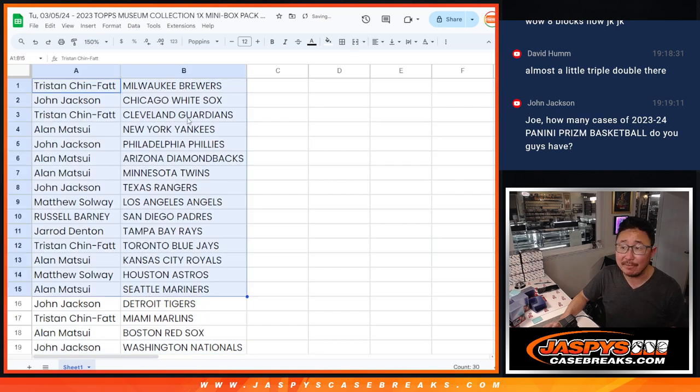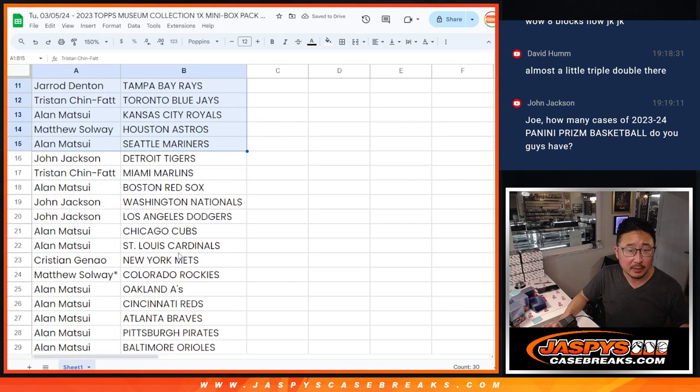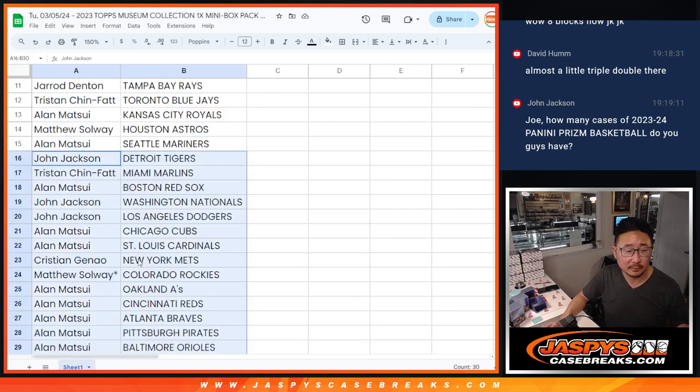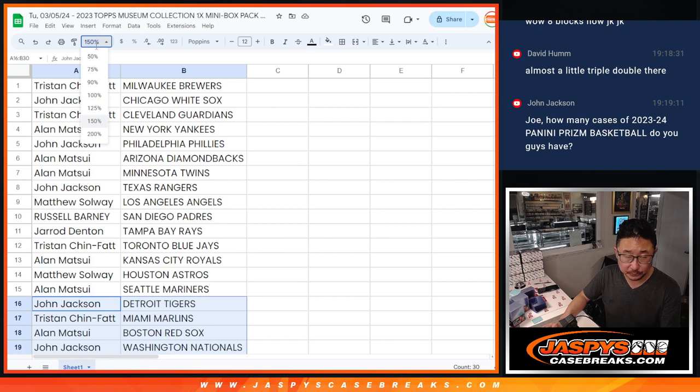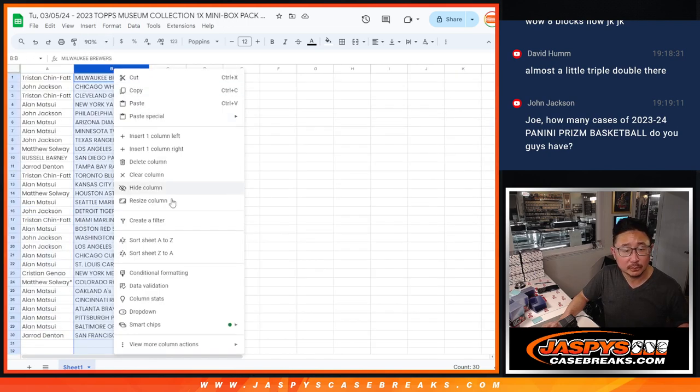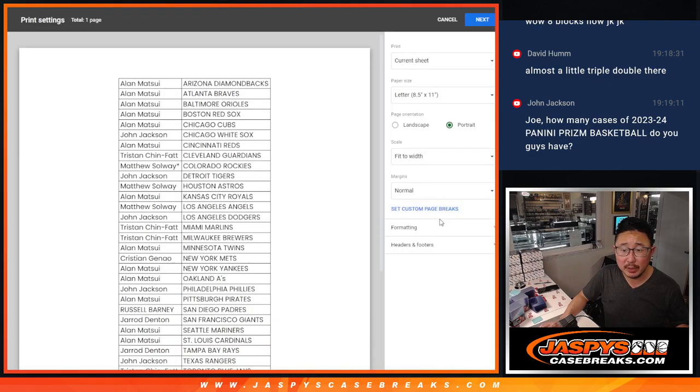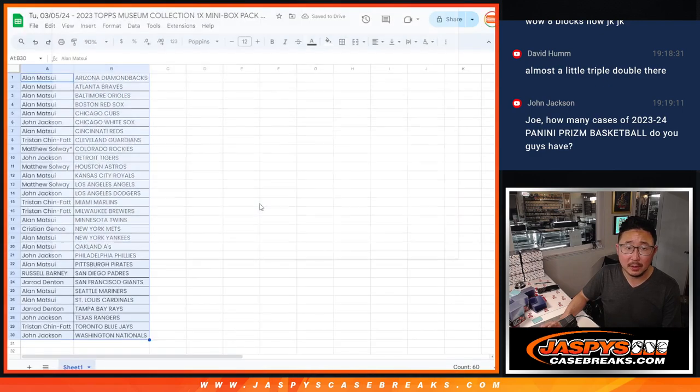All right, so there's the first half of the list right here, and then there's the second half of the list right over here. All right, now let's print and rip.